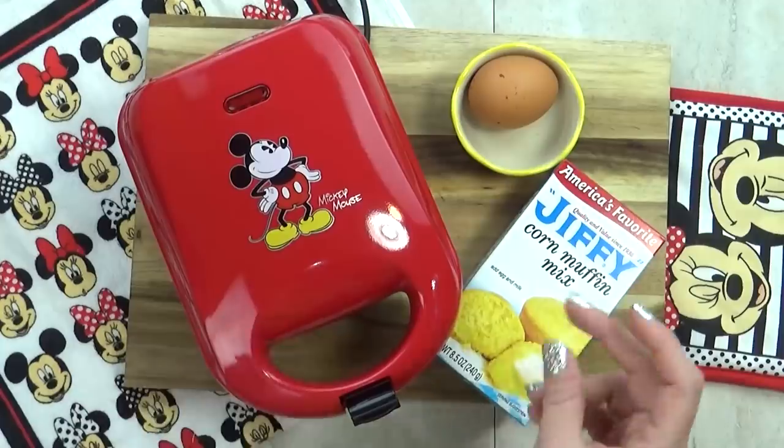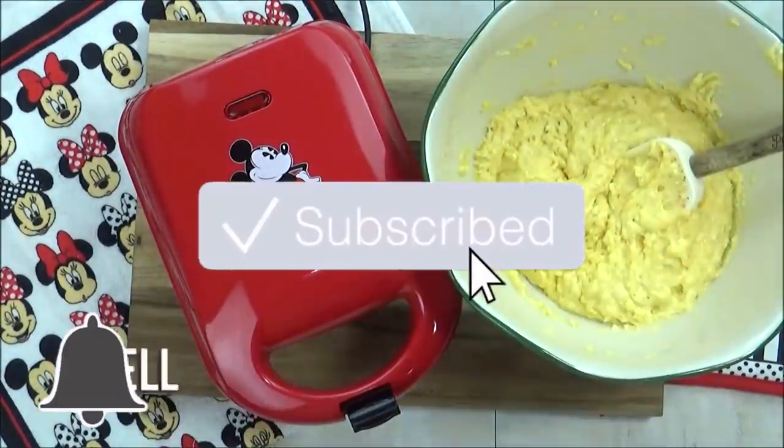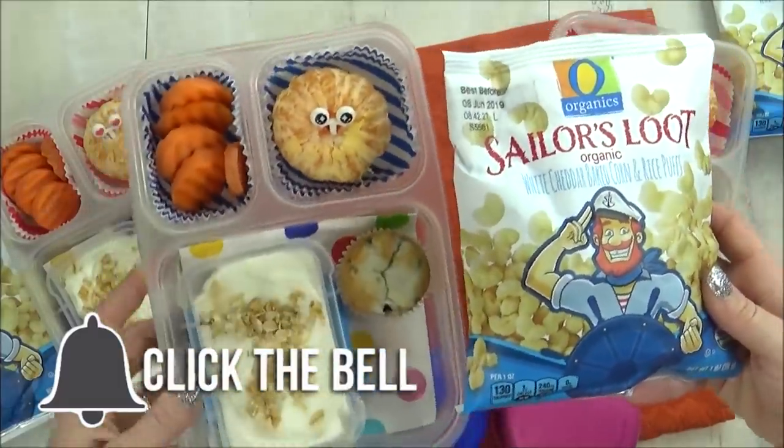Now if you're new to this channel, I invite you to like, subscribe, and hit that notification bell so you don't miss out on any of our videos.